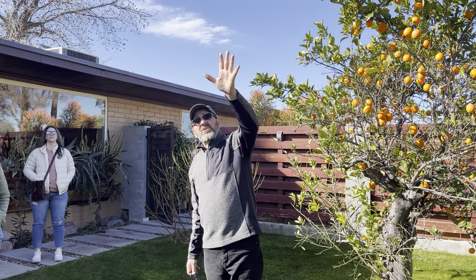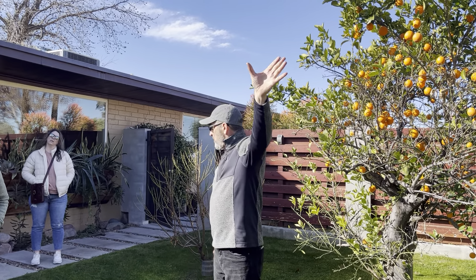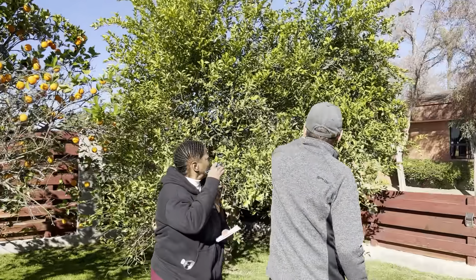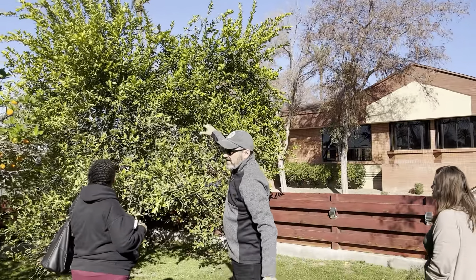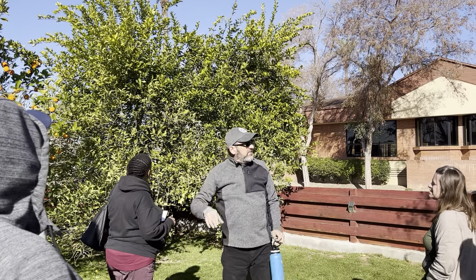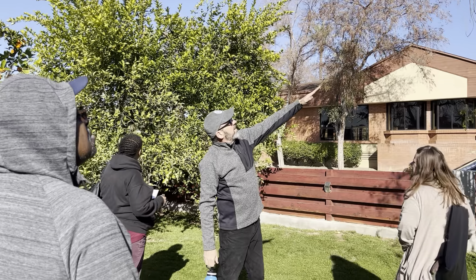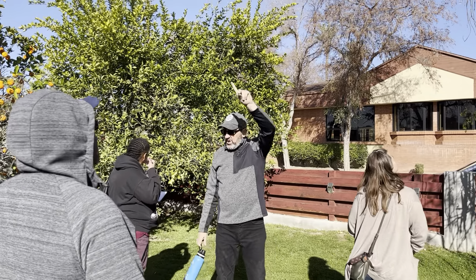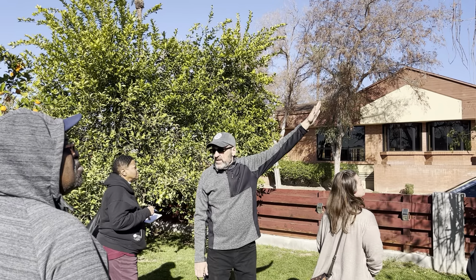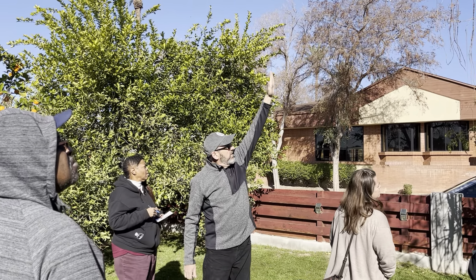Next month is when we trim them back. It's hard to see, but behind this citrus you can see where I cut one way back. It's only about seven feet tall, and all of that growth is from one year. If you go under there, you can see where it was cut — all that's one year of growth.